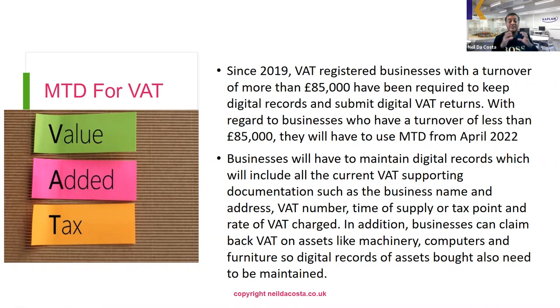Businesses with a turnover of less than £85,000 will have to use Making Tax Digital from April 2022. Currently the VAT threshold is taxable supplies of at least £85,000 in a 12-month period, so if the business is already VAT registered they're already using Making Tax Digital. From April 2022, all businesses regardless of their turnover will have to use Making Tax Digital and will have to maintain digital records.